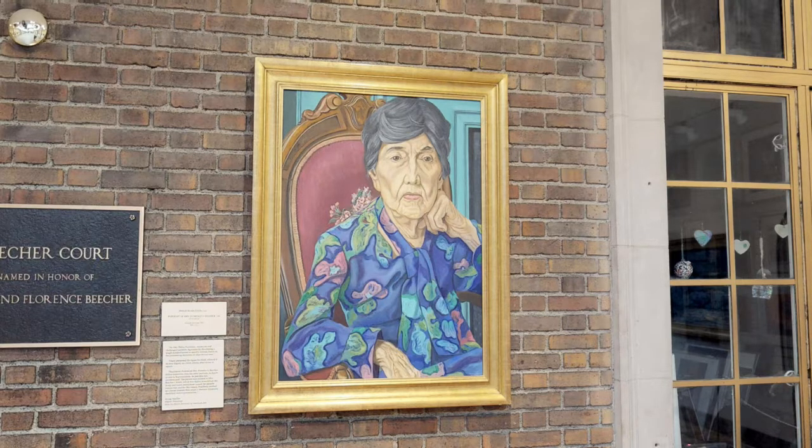He's a unique contemporary artist, and we absolutely love his work. We also very much love the Beecher family. Thank you.